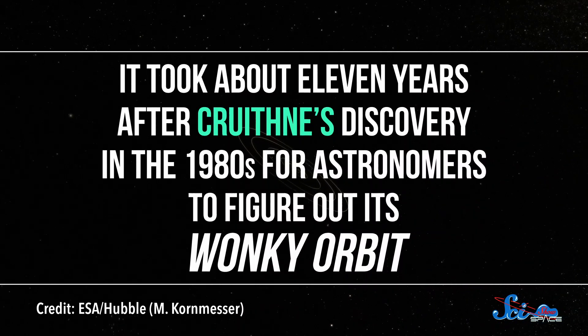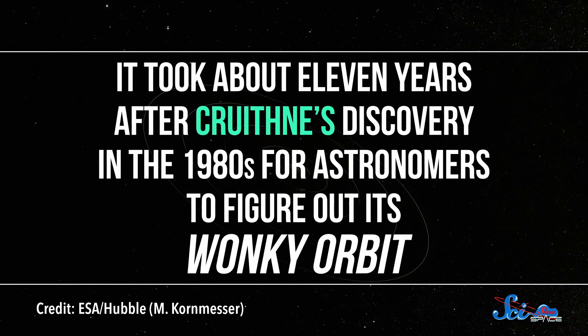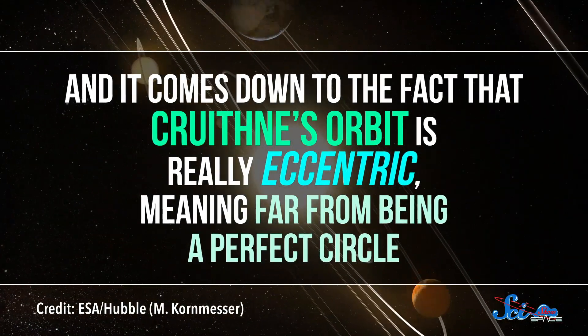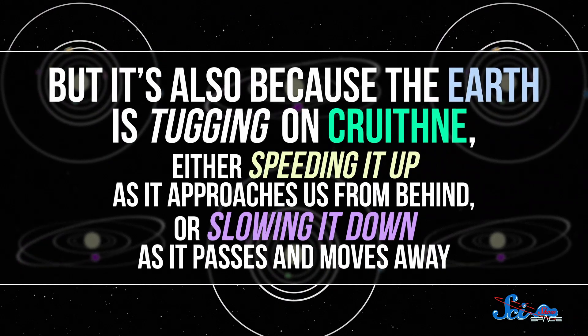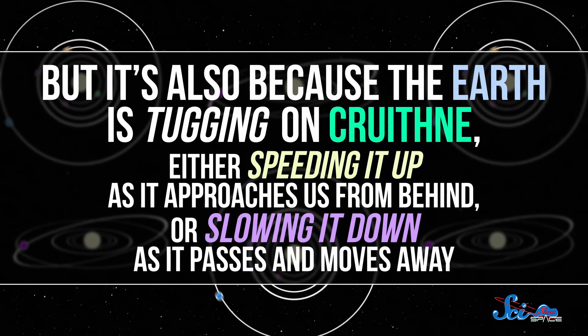It took about 11 years after Cruithne's discovery in the 1980s for astronomers to figure out its wonky orbit. And it comes down to the fact that Cruithne's orbit is really eccentric, meaning far from being a perfect circle. Also, the speed with which it zooms around the Sun varies a lot more than what Earth does. In part, that's because the shape of its orbit influences its speed. But it's also because the Earth is tugging on it, either speeding it up as it approaches us from behind, or slowing it down as it passes and moves away.